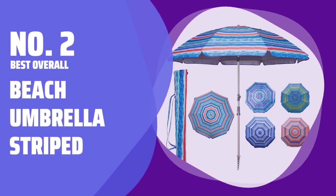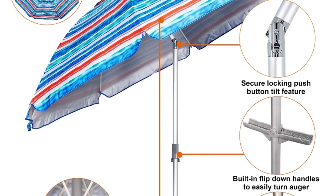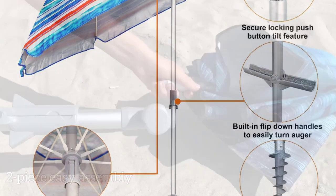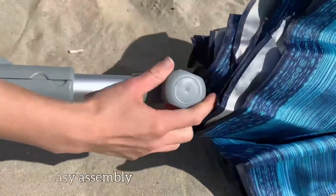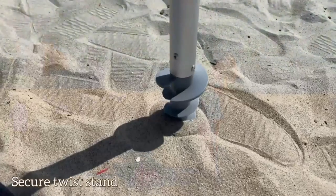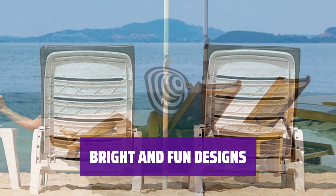Number 2: Best Overall — Beach Umbrella Striped. Stay cool and stylish with this beach umbrella. It features a 7.2-foot wide canopy, aluminum pole, steel bottom, and 8 fiberglass support ribs. It tilts to shade you from the late afternoon sun and has a UPF of 50+. Choose from five bright, striped patterns to add a pop of color to your beach day.